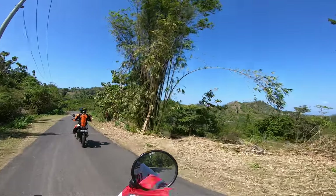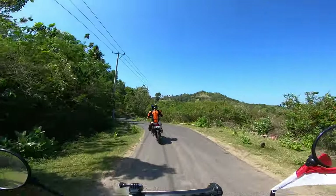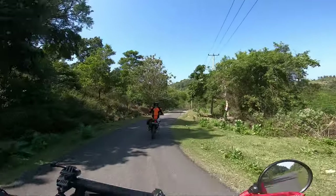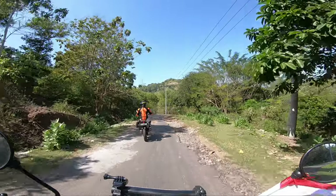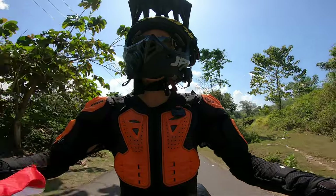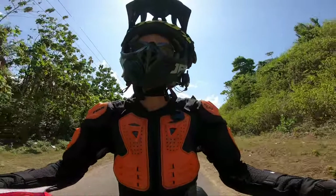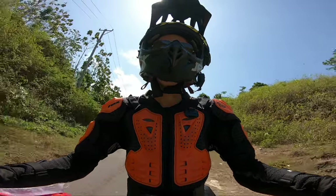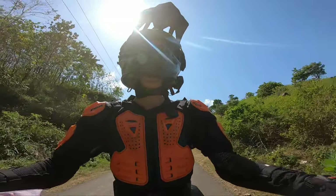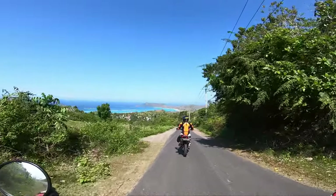The road is getting smaller and smaller. Hopefully we're gonna get some dirt roads too. What's next? What's next, Ryan? What's next, Natty? Tell me! Oh my god. Wow, it's really pretty. Let's see. Wow. It's really beautiful.